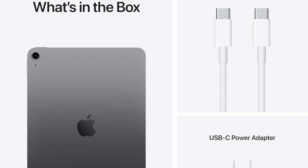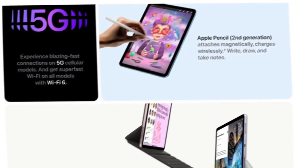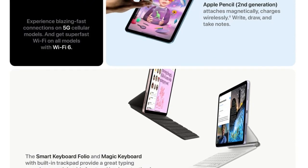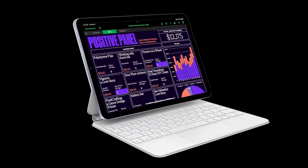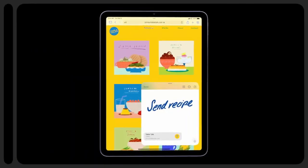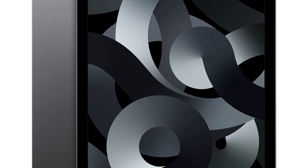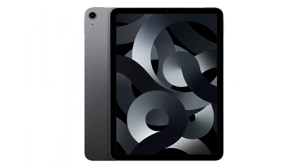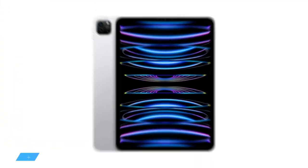As you might expect, this high-performance CPU, great display, and typical Apple build quality don't come cheap. The base model Apple iPad Air costs around $600 and you only get 64GB of storage. That's certainly usable, but those who demand more storage are looking at an extra $150 to bump it up to 256GB. Worth it? We'll let you be the judge.